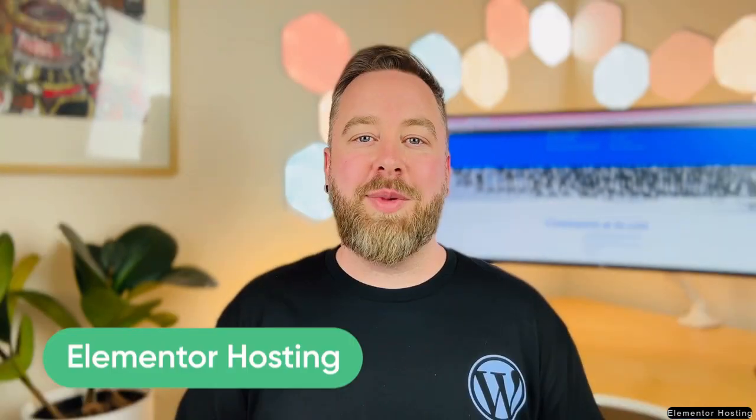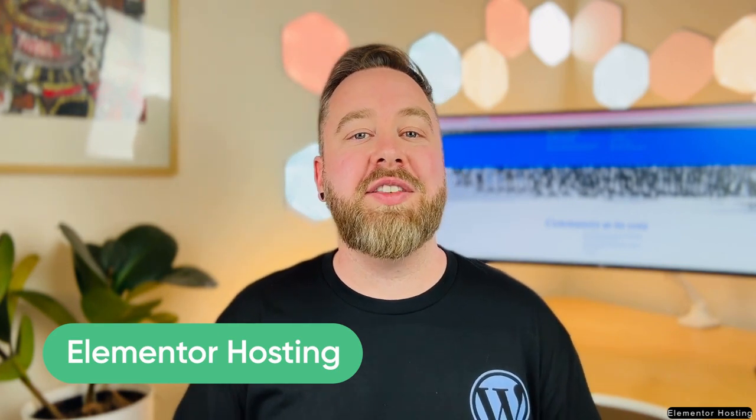Let's dissect each component Elementor brings to your website. This will help you rest assured knowing that you're making the right choice. Elementor Hosting serves as a solid foundation, offering a hosting plan custom-made for your website's needs. It's pre-equipped with the WordPress CMS, promising a stable, secure and speedy website.